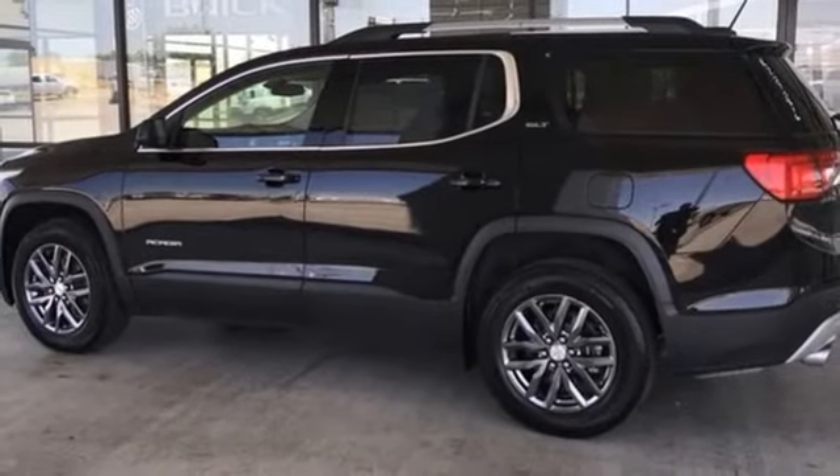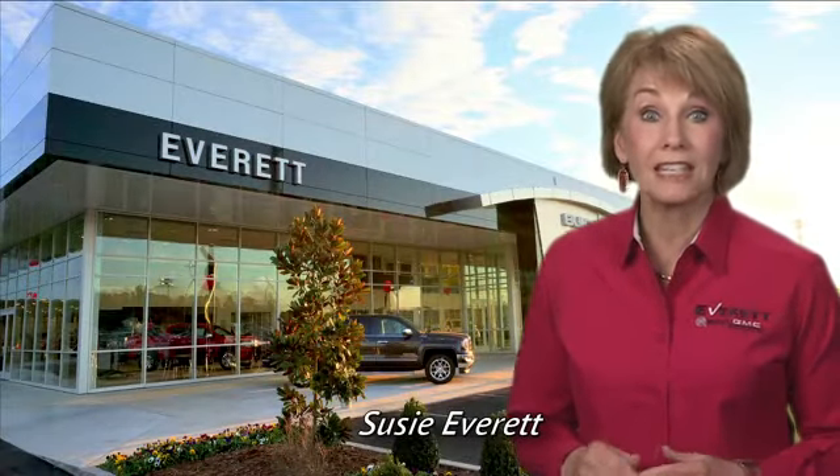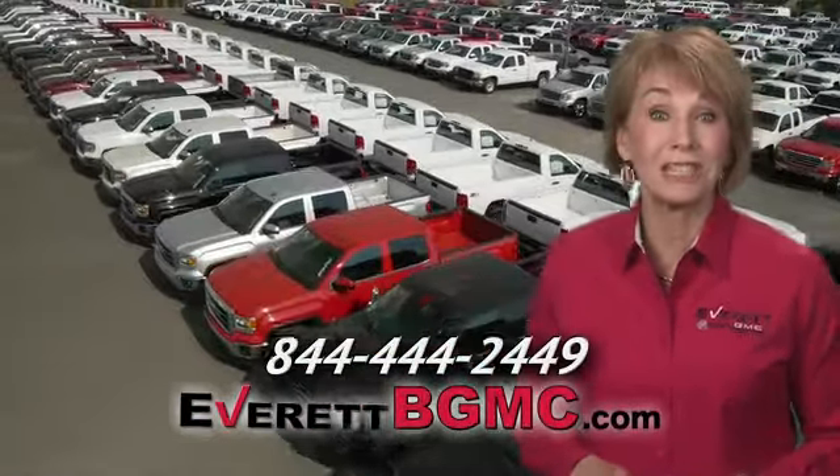See what it can do for you when you take it for a test drive. If you have any questions or if you're interested in any of the vehicles you've seen from Everett, please call us at the number on your screen or click on everettbgmc.com.